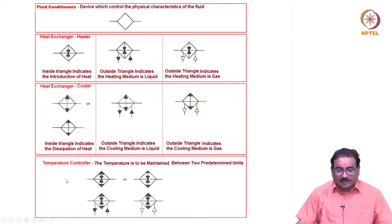For the temperature controller, the temperature is to be maintained between two predetermined limits. This device functions as both a heater and a cooler. When the cooling and heating medium is water, or alternatively when it is air, the appropriate symbol is used.